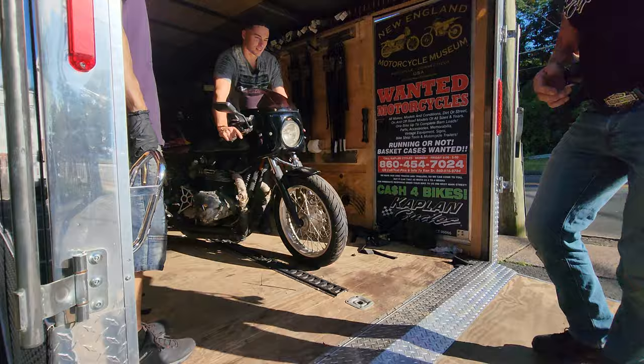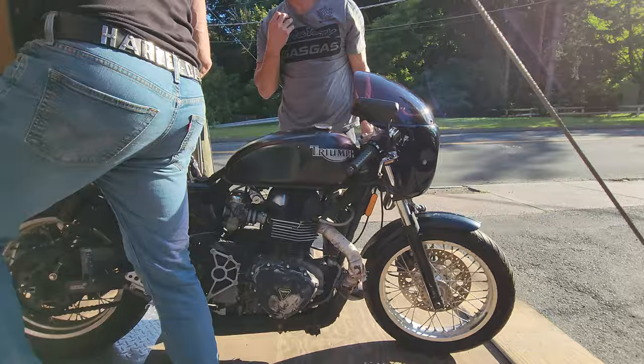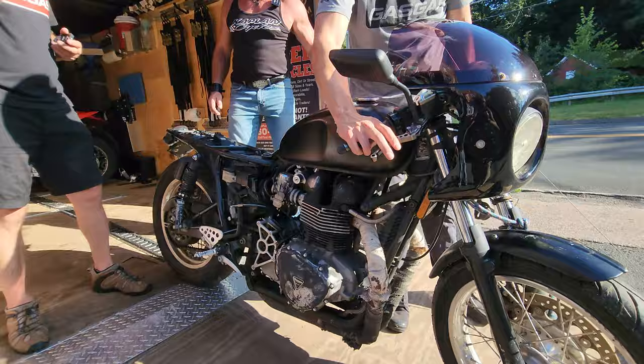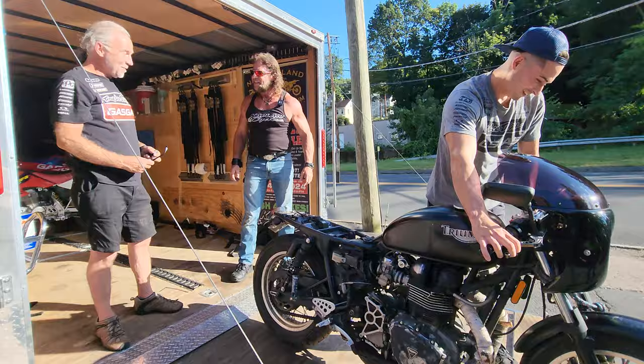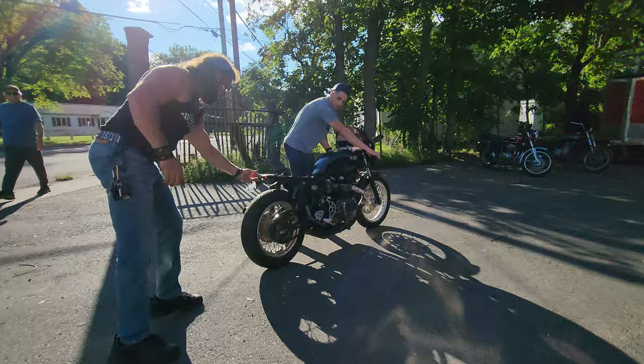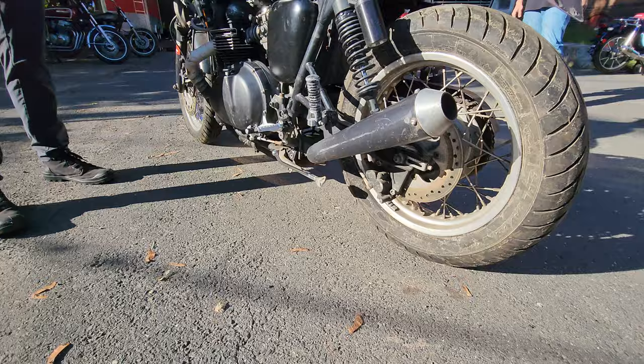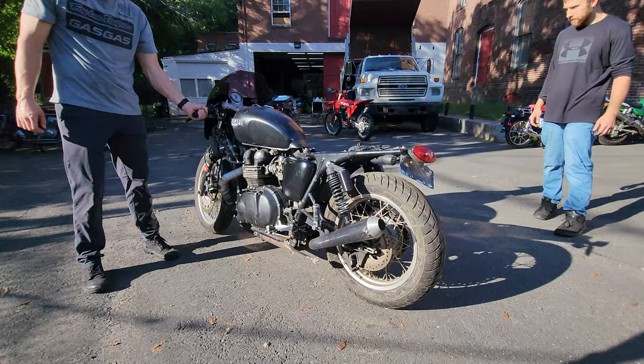This is a Triumph 900cc 2004 Thruxton, and I believe this is eligible for AHRMA Vintage Racing. Billy confirmed this is the one they run at AHRMA. We asked if he'd like to take a few spins around Barber Vintage Fest with it — race it — and he said hell yeah. Billy's an Isle of Man veteran, so this would be no problem for him. It's got a fender eliminator and a cafe racer seat on it. We had it running when I picked it up. The exhaust looks almost like a Bassani — reverse cone — and it sounds wicked. It's got a 900cc engine, aluminum rims, and Avon tires. We'll have this baby fired up soon and wheeling down the street.